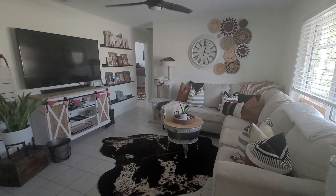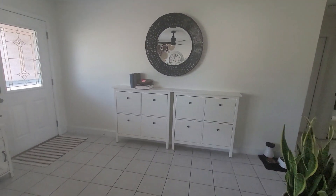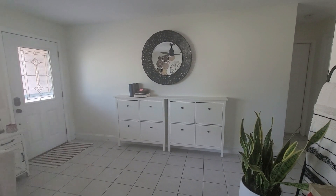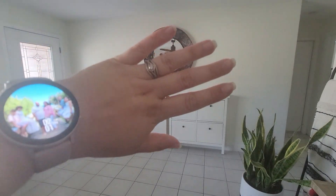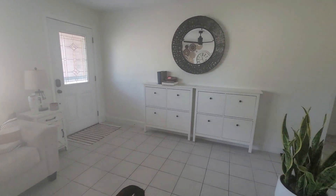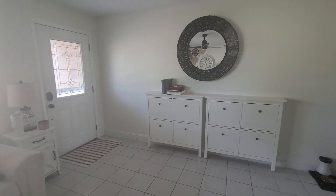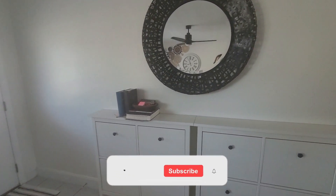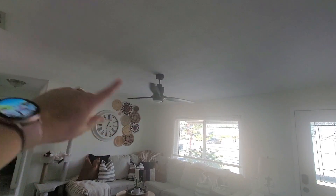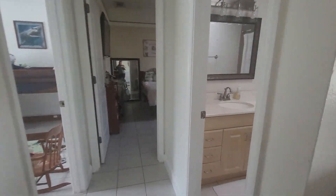We do have some changes coming soon. I'll turn you around to this wall — I'm going to be doing an accent wall. I'm so excited to share that project with you guys. I'm going to be putting up brick paneling and doing a German schmear on it, hoping it brings some warmth into the living room without making it too crowded or overwhelming. Definitely make sure you're subscribed because you won't want to miss that. We also changed the ceiling fan, which we've done in every room throughout the house.